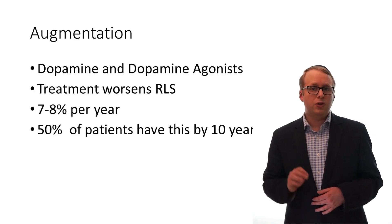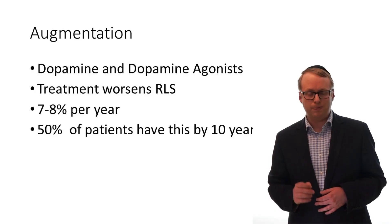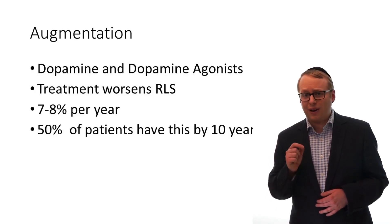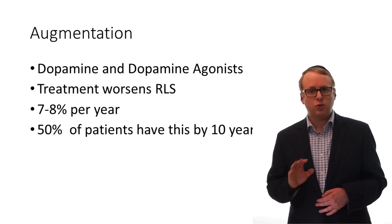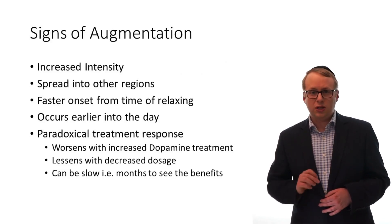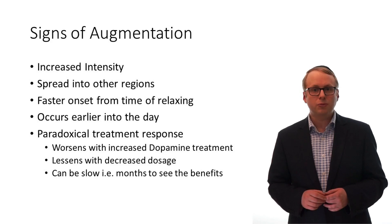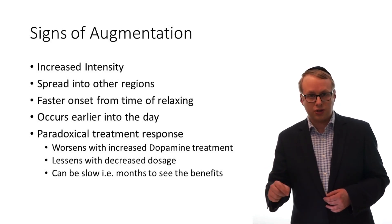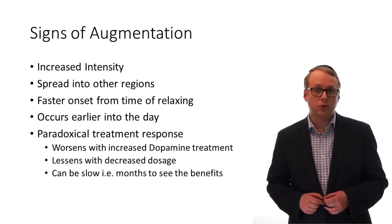There is a significant issue with dopamine replacement therapy which is called augmentation. This means that the treatment itself can in fact worsen the condition, with the risk of this happening at around 7–8% per year. Signs of this developing include worsening intensity, spread of symptoms into other body regions such as the arms, shorter duration between rest and symptom onset, and also rolling back of earlier onset symptoms into the daytime.